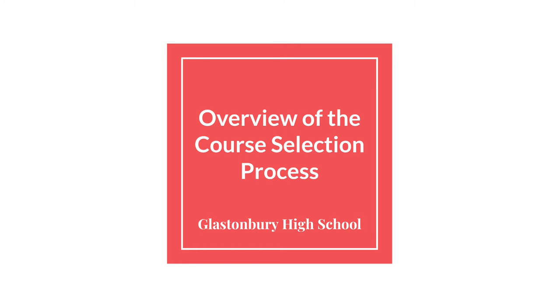Thank you for joining us today. The purpose of this video is to help you navigate the course selection process. We would like to take a few minutes to review this video in preparation for your upcoming meeting with your school counselor.